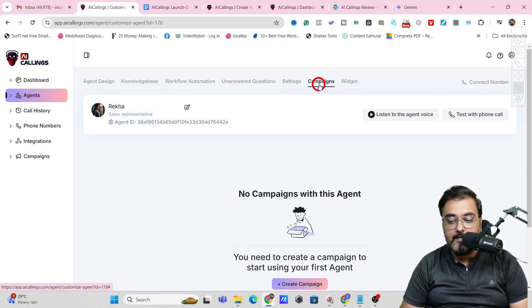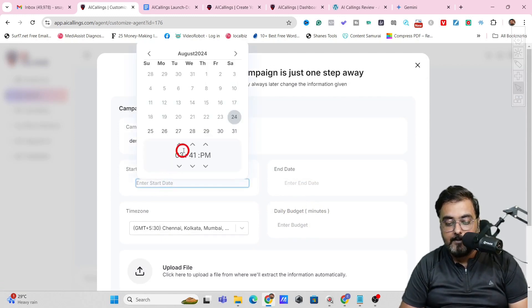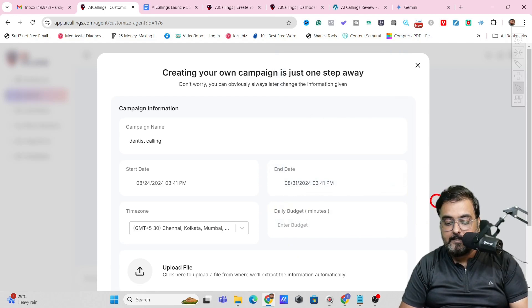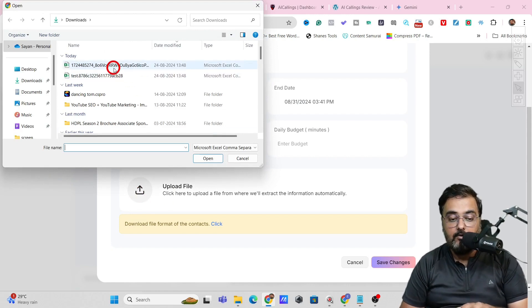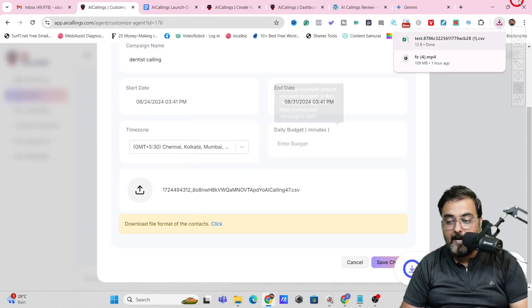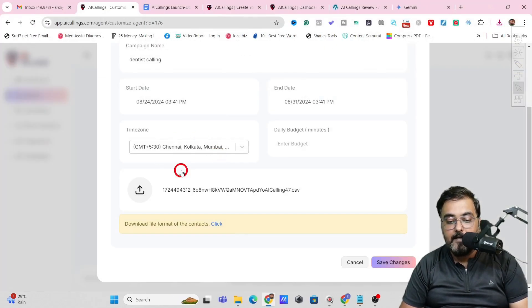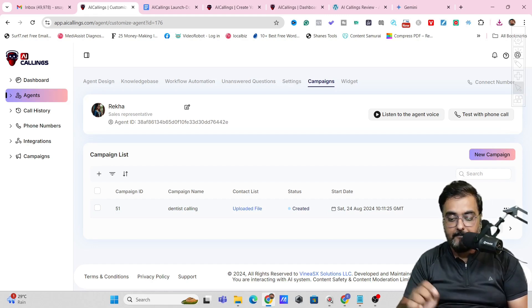Now let's start a campaign. Go to Campaigns and click Create Campaign. Give it a name — for example, 'Dentist Calling' — then set a start date, an end date, the time zone, and the daily budget, which is the daily minutes used in the campaign. Then upload the file containing your calling list — it should have the name and phone number. They provide a format template you can follow. Once done, click Save Changes and the campaign is created. Then you can click Start to launch it, but first you need to assign your agent a phone number.